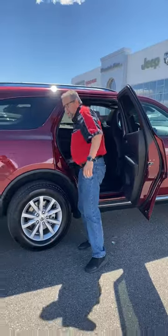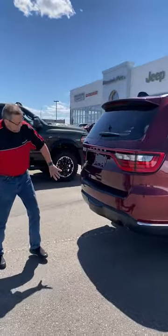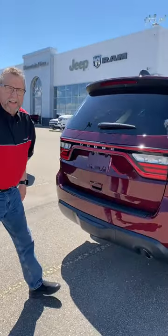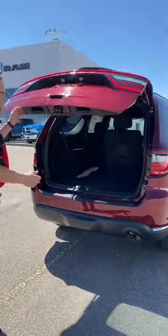Coming around the back here, this one has a trailer tow on it — the hitch is right under here, so it has the hitch already installed. And of course there's a backup camera in the back here.